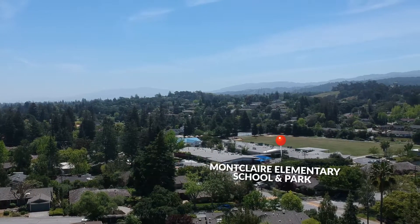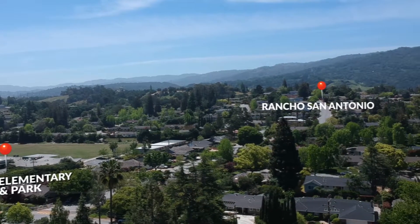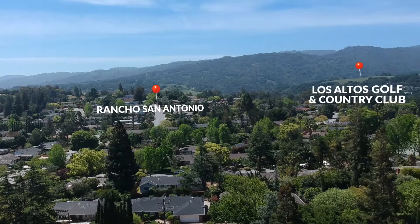Hi, it's Andy and Caroline. Happy summer. We're back in one of my favorite neighborhoods, the Highlands. People love living in this secluded pocket of Los Altos. We're just a few blocks away from Montclair Elementary School, the side entrance to Rancho San Antonio, and the Los Altos Country Club.